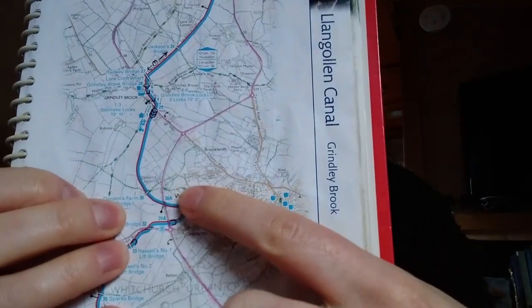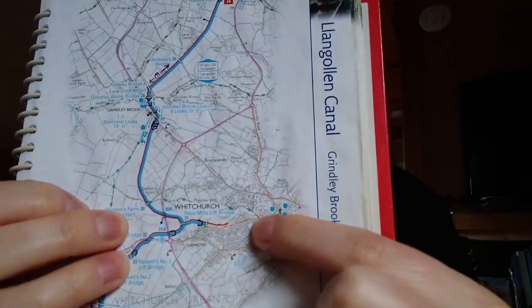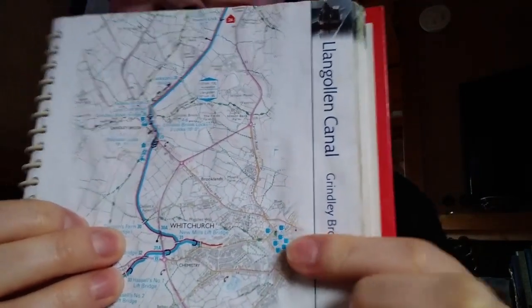What a lovely trip that was — really nice to be there. I've been to Whitchurch quite a few times and I can't believe it's taken me this long to do a video on it. I am home now and I have the Nicholson's guide. The page on Whitchurch shows it's quite a walk from the canal — you've got the bend on the canal and you walk down and it's quite the distance into the main town of Whitchurch.